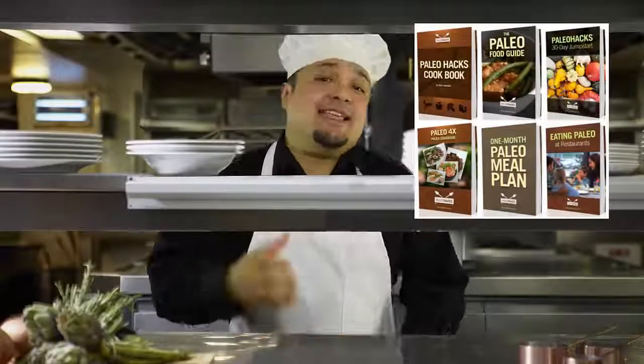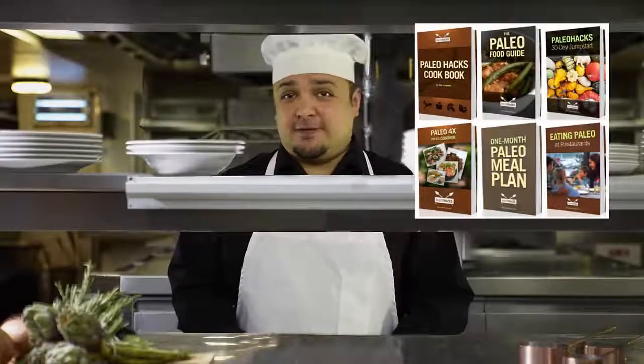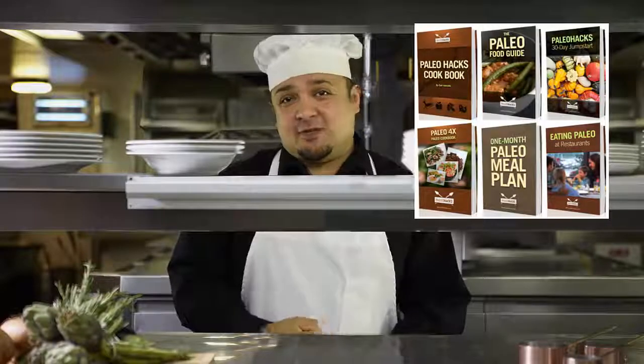Welcome to Paleo Hacks Cookbook Review. The Paleo Hacks Cookbook shows you how to make over 200 juicy, mouth-watering Paleo recipes you've never seen or tasted before.